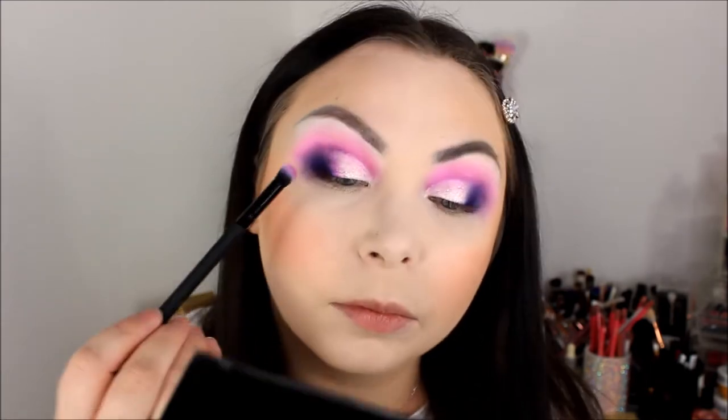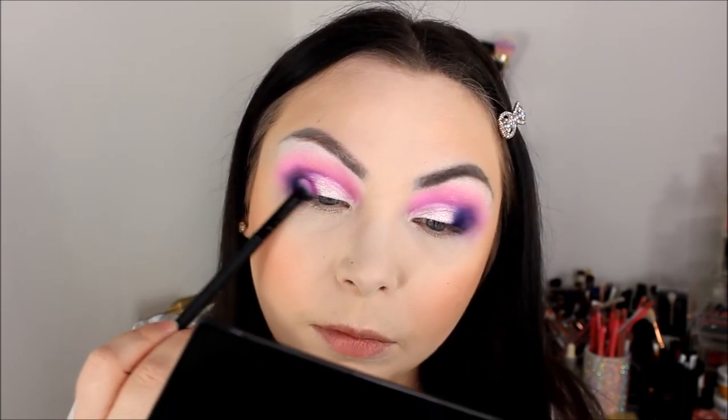With that purple shade on, it does look pretty cute. It wouldn't blend onto that cream shade so I had to just pack it on, but I think it looks all right. I'm just going to clean up the lower lash line now with my Kimchi concealer - it's a really good and really cheap concealer - because that purple really made a mess.